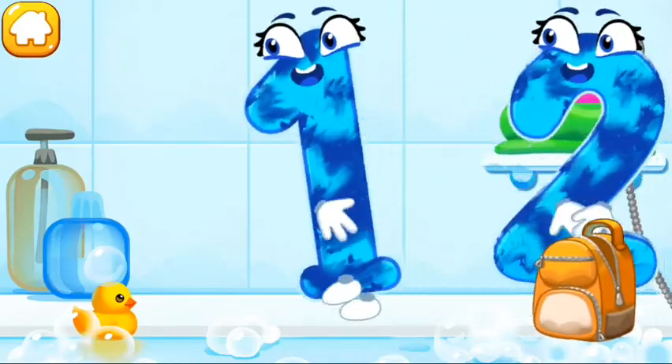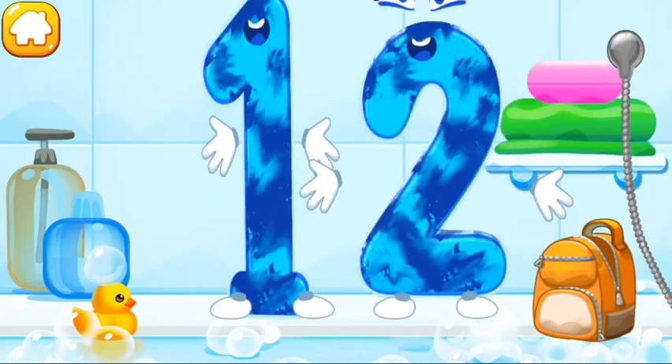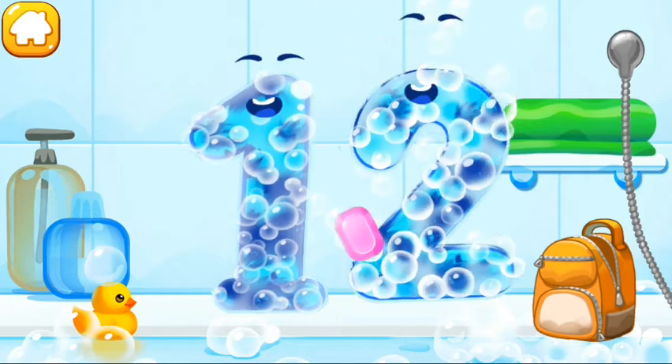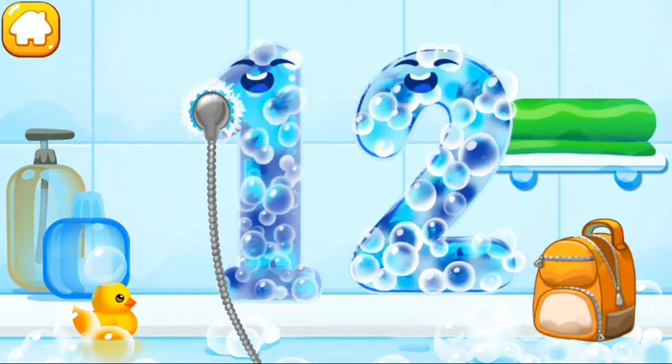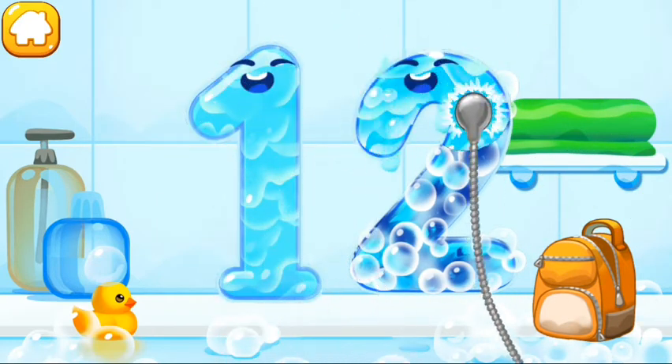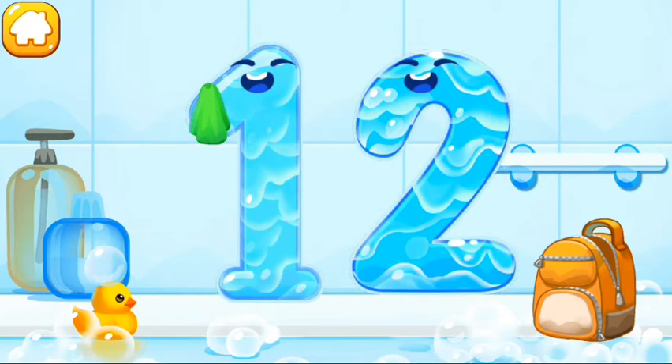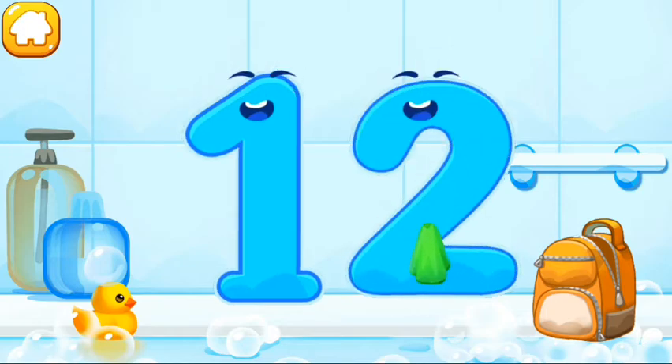Wash the number 12. With soap first. Wash away the soap with water. Wipe the figure with a towel. Good!